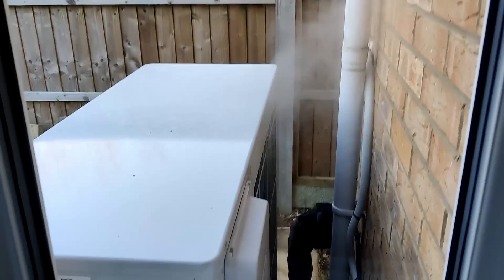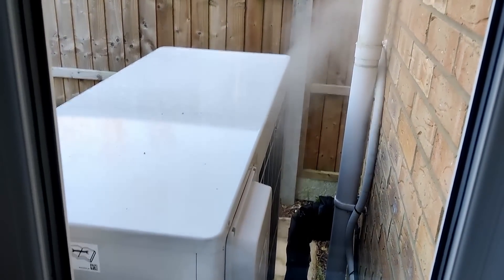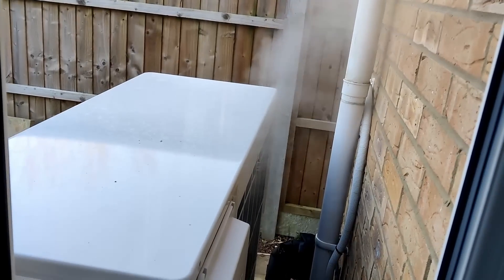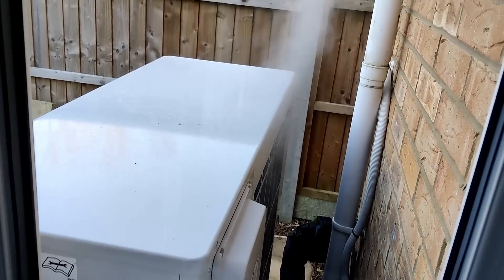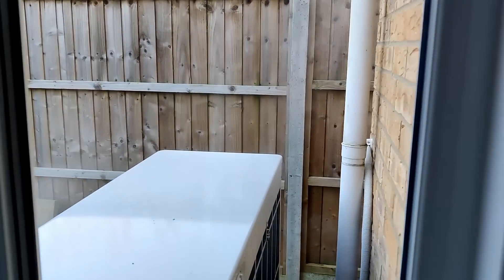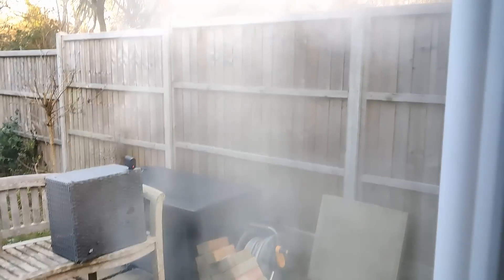I put together a video — you would have seen there were some defrost cycles, but the defrosting was quite minimal. This is the view from inside our living room window and you can see why it all looks quite alarming — it's quite a quantity of steam that comes out of the top as it's doing the defrost, and then the big plume comes out.